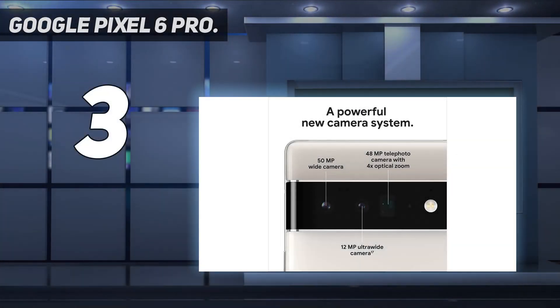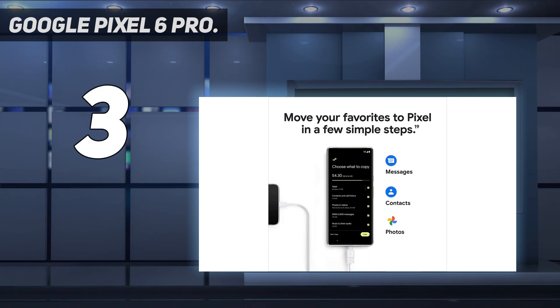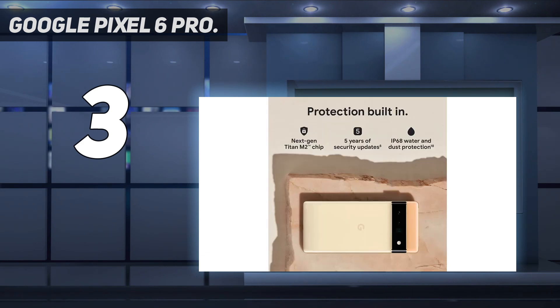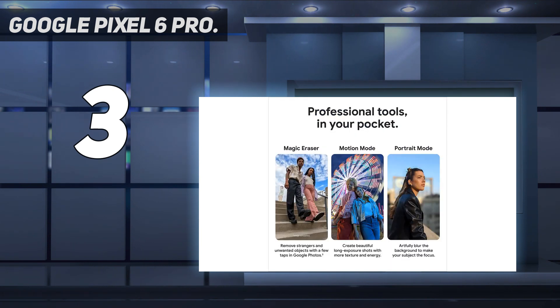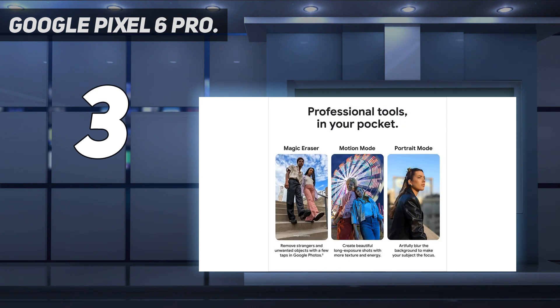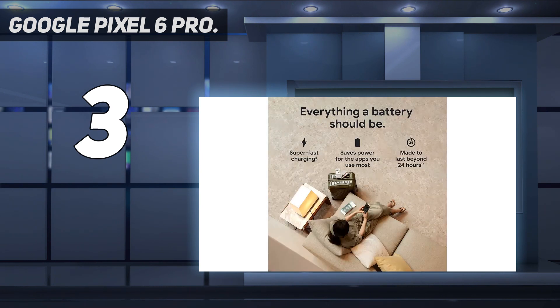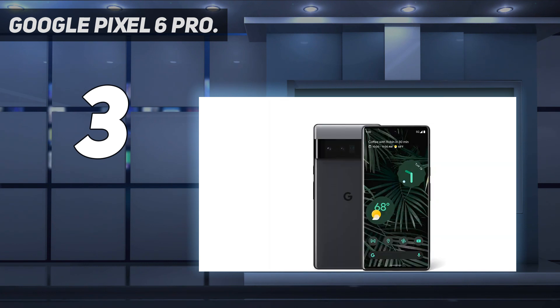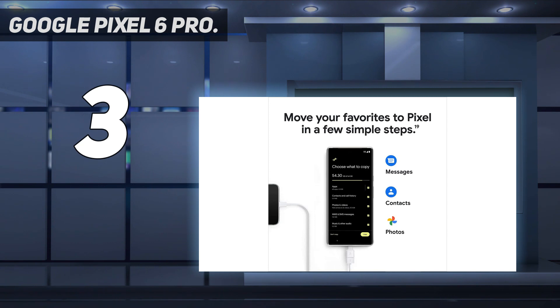At number 3: the Google Pixel 6 Pro. For its sixth Pixel generation, Google looked back to the Nexus 6P for inspiration, bringing back the visor camera bump that runs across the back of the device. This provides a more stable resting position and ample room for the upgraded 50MP main shooter and 48MP telephoto lens. Combined with Google's impressive on-device image processing software, they deliver some of the best results seen from any smartphone camera today. The Pixel 6 line also marks the point when Google joined Apple in basing its flagship around its own silicon — the Tensor chip — providing faster processing and better battery life through optimized hardware and software.